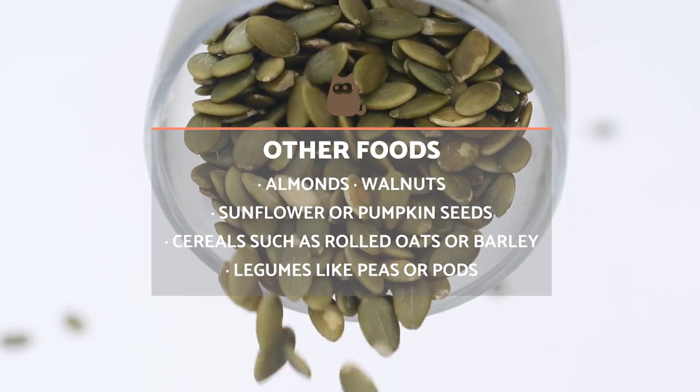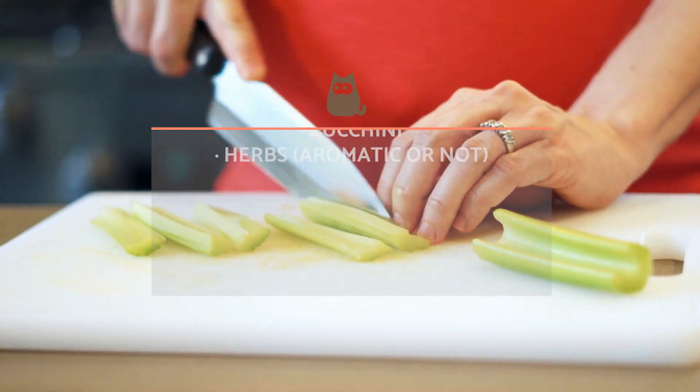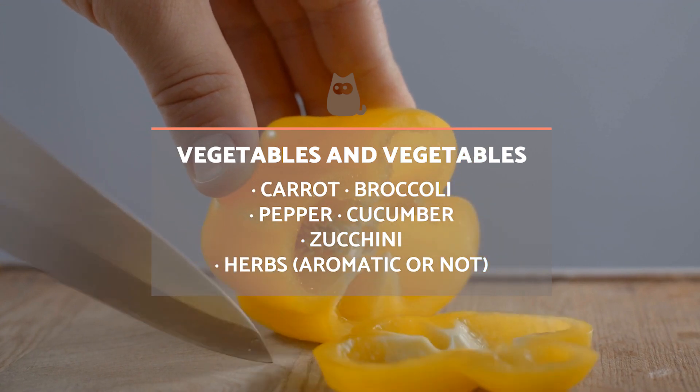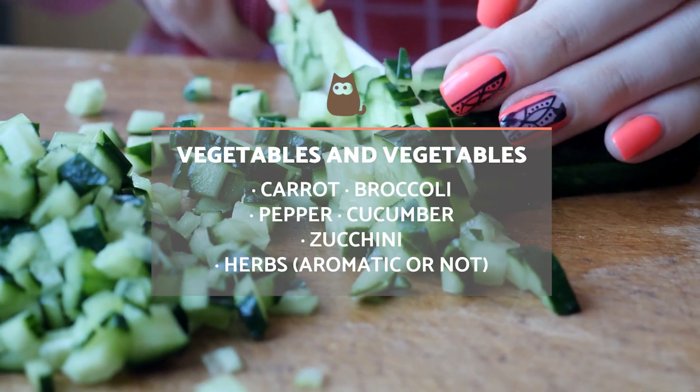All these foods should always be offered raw and without additives such as salt or sugar. In the same way, some vegetables such as carrots, broccoli, peppers, cucumbers and zucchini, as well as herbs such as basil, coriander, mint or chamomile, serve as treats for rabbits.